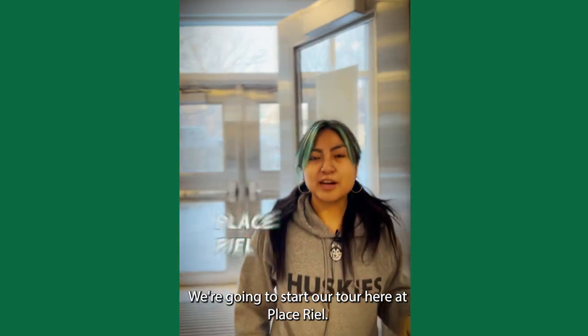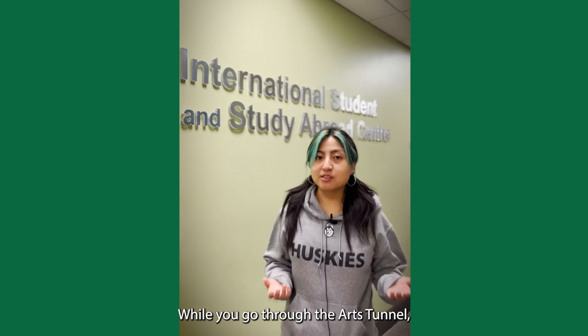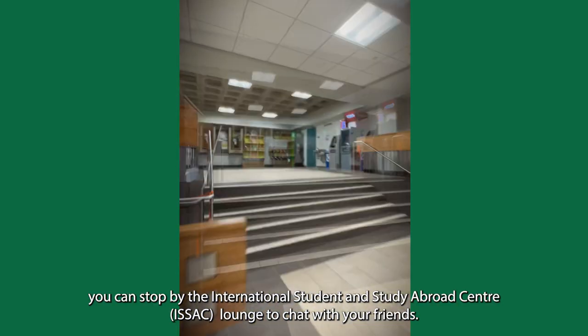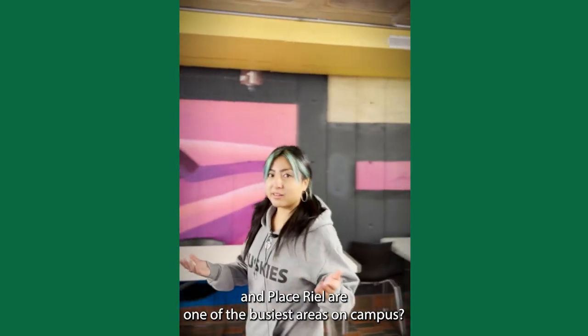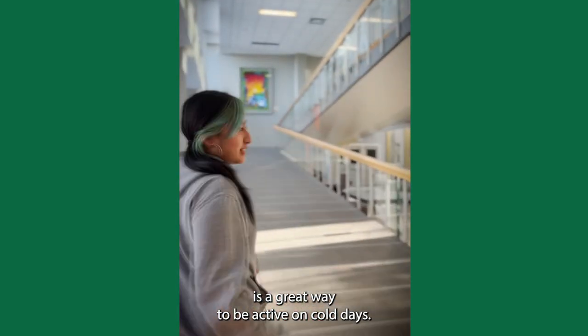We're going to start our tour here at Place Riel. First, we're going to go down to the Arts Tunnel to get to the Arts Building. While you go through the Arts Tunnel, you can stop by Isaac's Lounge to chat with your friends. Did you know that the tunnels between the Arts Building and Place Riel are one of the busiest areas on campus? Walking indoors is a great way to be active on cold days.